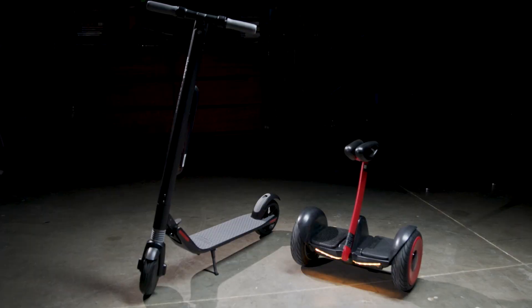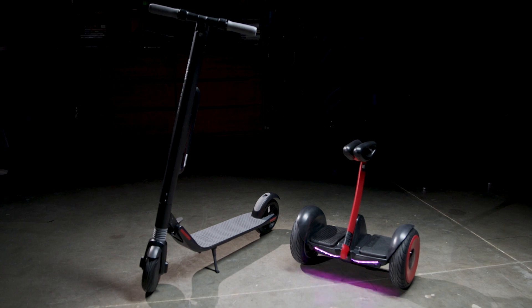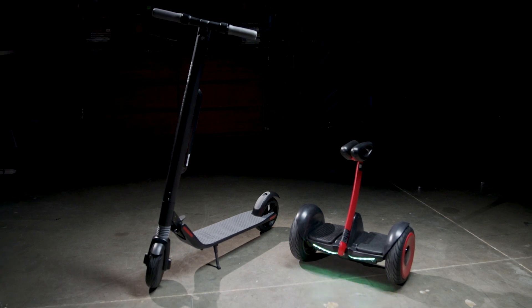The Ninebot S and refurbished KickScooter ES3 from Segway are now available on Newegg. Check out the links in the video description below for current pricing and more information. And please, ride responsibly.